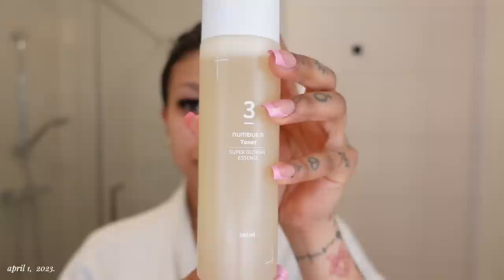Numbazen is a Korean skincare brand and I started using their products almost two months ago. I first used a bunch of different ones just to kind of see what their products are like, and there were three products that really stuck with me, which I'm going to get into in a little bit.